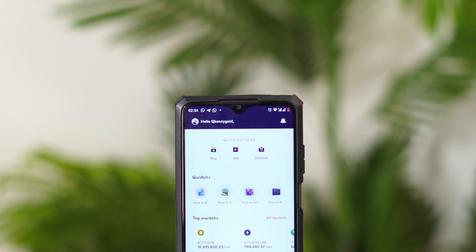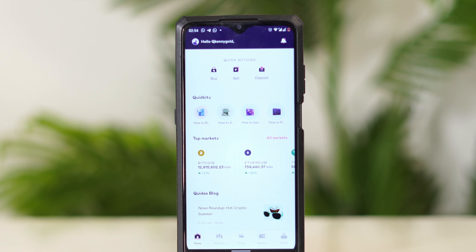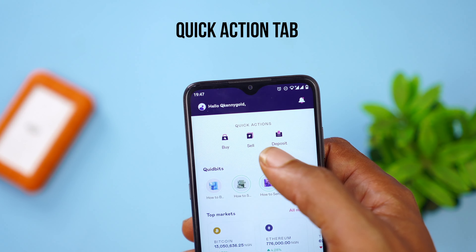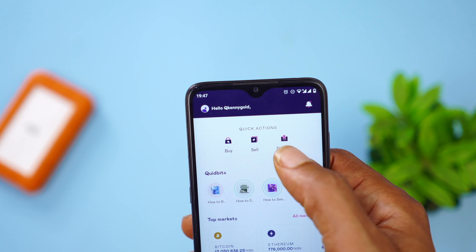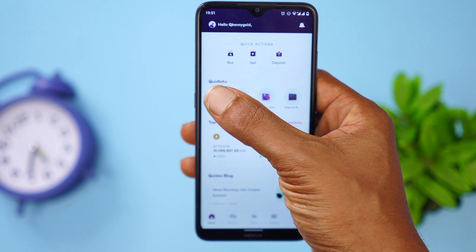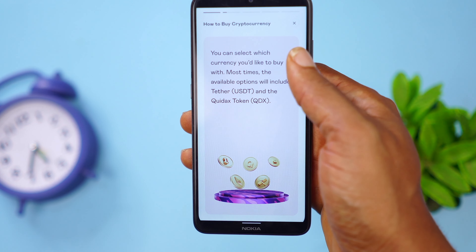So first off is the design. One thing to bear in mind is that the new app has been designed for both newbies and professionals alike. For example, I like that they've added this tab right here that allows you to quickly access everything you need when it comes to buying, selling, and withdrawing your crypto. Another improvement that newbies would definitely appreciate is the fact that you can easily access information about crypto at a glance.